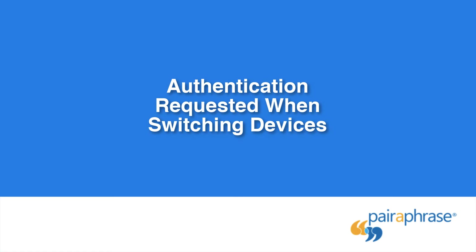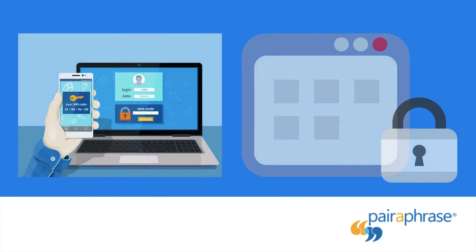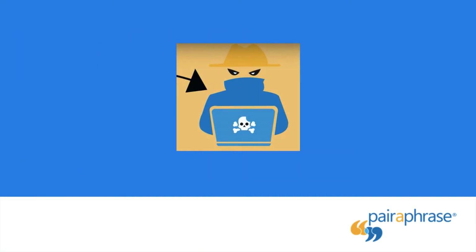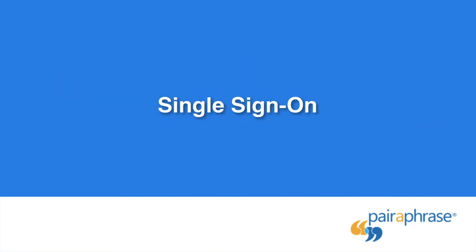Authentication Requested When Switching Devices: when switching devices while logged into your account, a secure translation solution should request authentication again. After all, if your other device gets stolen, you don't want a thief logging into your account from your stolen device. Paraphrase will always request authentication when you switch devices.